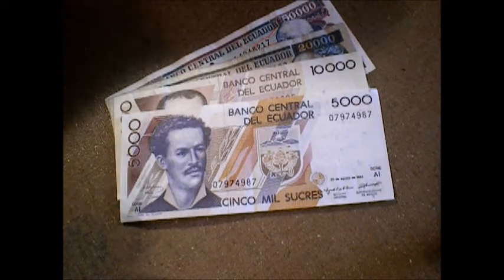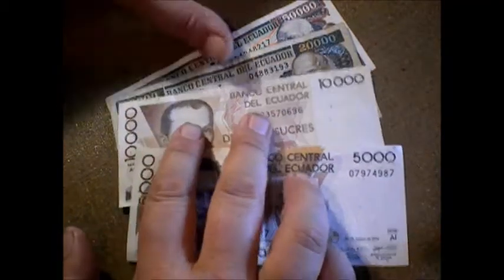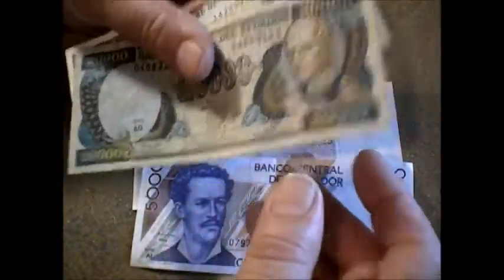Hello, fellas. This here is Ecuador. This is in the late 90s, and this is the last series of the currency of Ecuador.